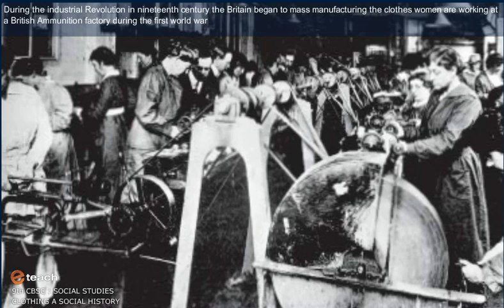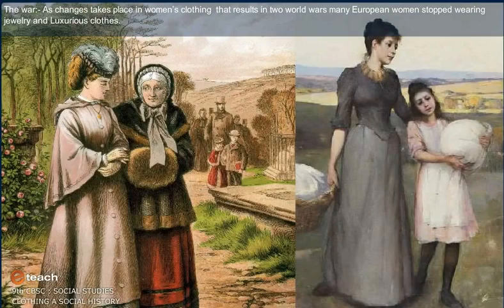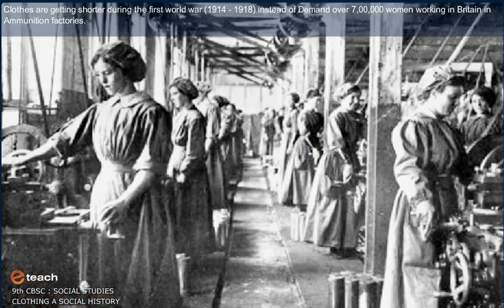Women were working at British ammunition factories during the First World War. As changes took place in women's clothing due to the two world wars, many European women stopped wearing jewellery and luxurious clothes. Clothes were getting shorter during the First World War, 1914 to 1918, with over 700,000 women working in Britain in ammunition factories.